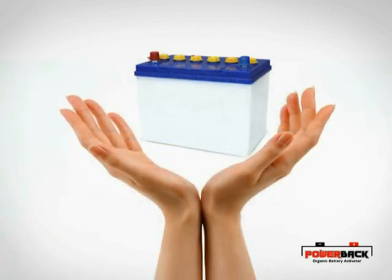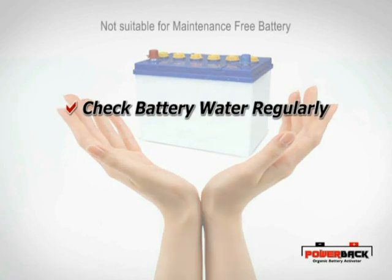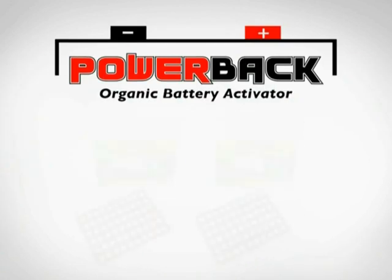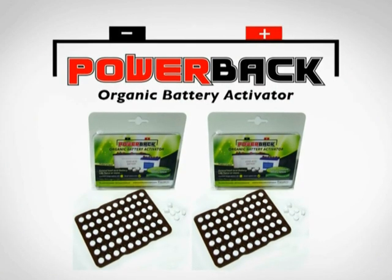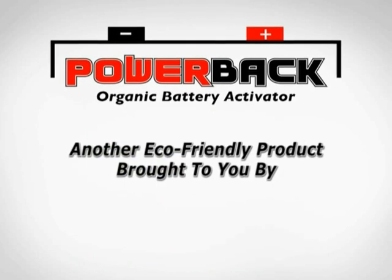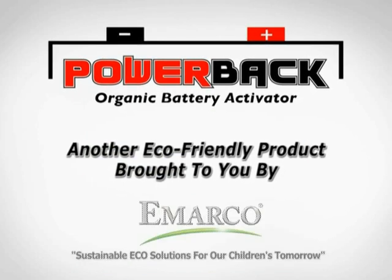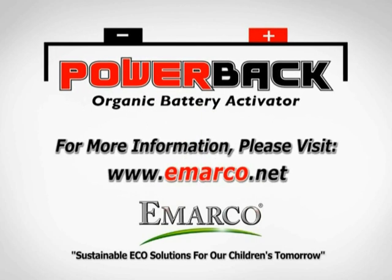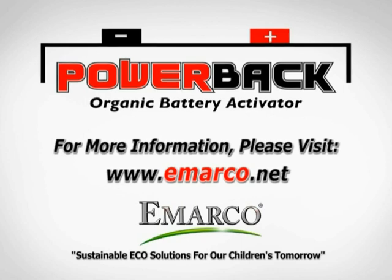Love and care for your batteries. Check battery water regularly. Charge and conduct routine visual battery checks. PowerBak Organic Battery Activator — another eco-friendly product brought to you by eMarco. For more information, please log on to www.eMarco.net.